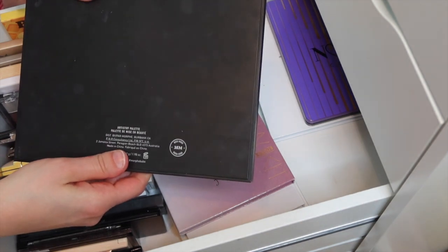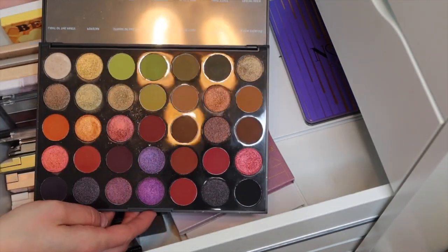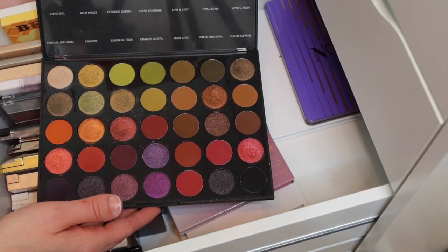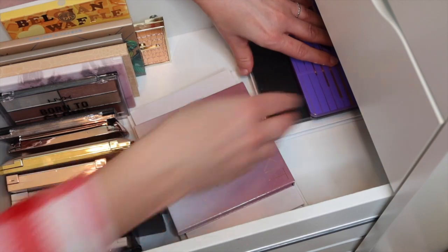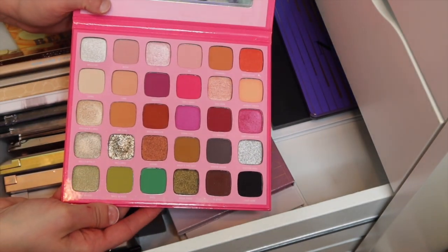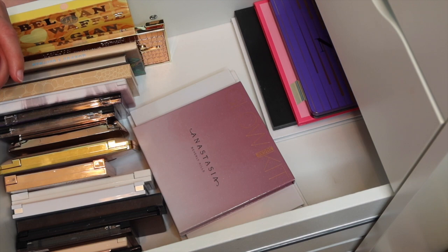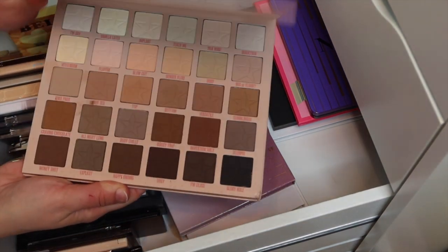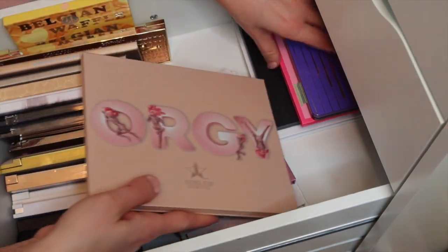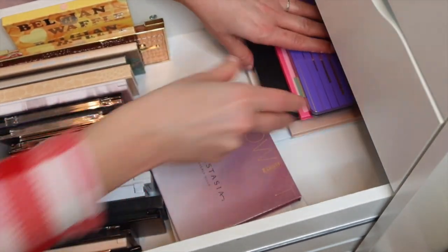We have the Morphe Boss Mood 35M. Morphe eyeshadow palettes are good - not the best thing on the market but for the price worth purchasing. This one has fall tones with greens, reds, purples and also more neutral colors. I also have the Morphe x Jeffree Star palette, more of a pink tone with some nude colors. Then Jeffree Star's Orgy palette, which is more nudes - all mattes, a great palette to pair with others. It's been neglected in my collection, but maybe with the makeup organized like this we won't neglect it so much.